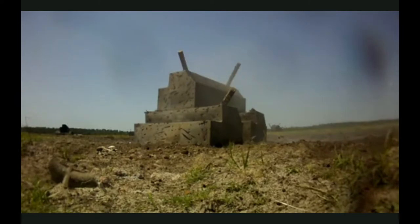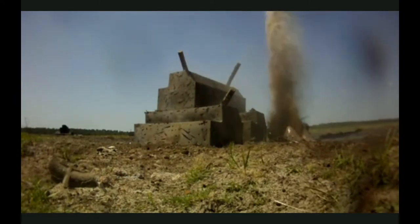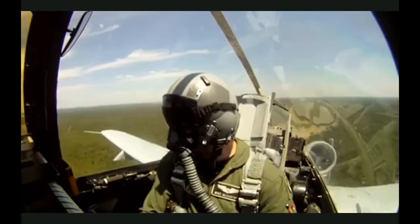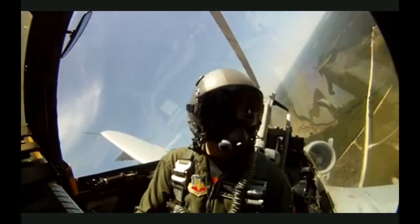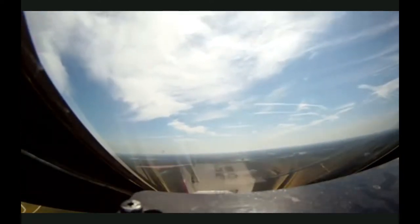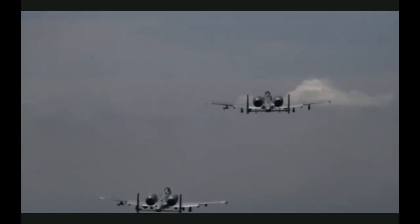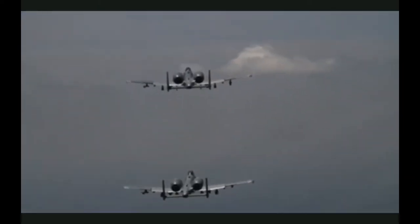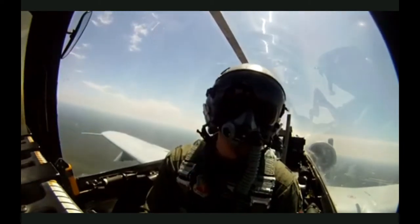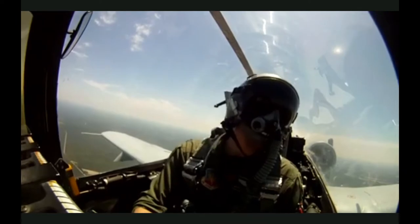The target is no match for the A-10's cannon. The armor-piercing rounds are 11 inches long, weigh 1.5 pounds, and travel at 3,200 feet per second. The pilot takes evasive action, circles the target, assesses the damage, then increases altitude and climbs to safety. The A-10 is designed to survive a direct hit from armor-piercing rounds and explosive projectiles. Its entire cockpit, flight controls, and hydraulics are surrounded by 1,200 pounds of titanium.